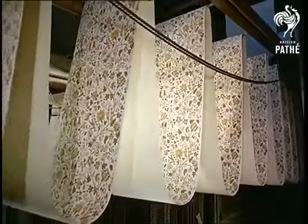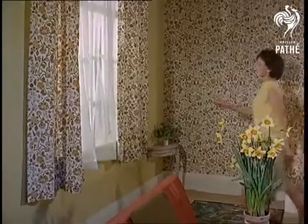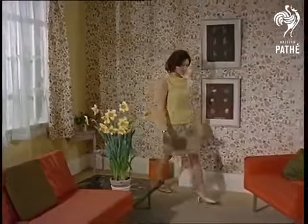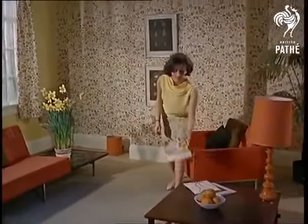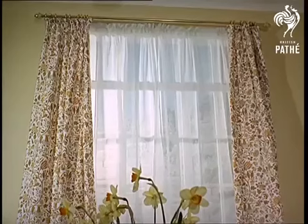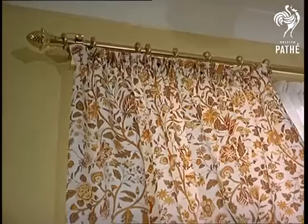It's hard to remember in this whirling world of wallpaper how the finished product will look. Here's a reminder. Today, in this everything-must-match-everything-else era, you can even have curtains the same pattern as your wallpaper.